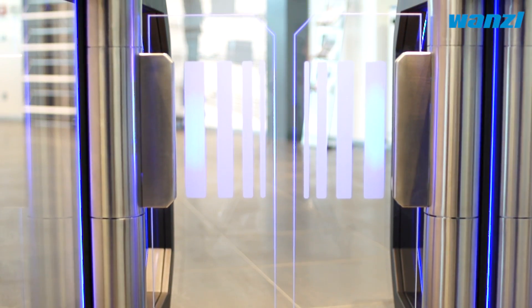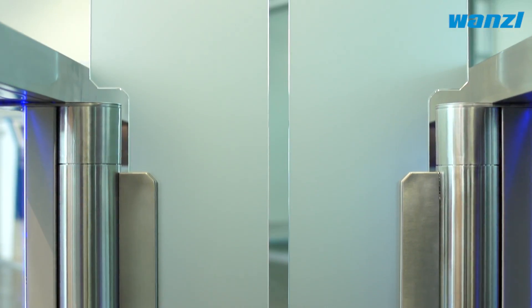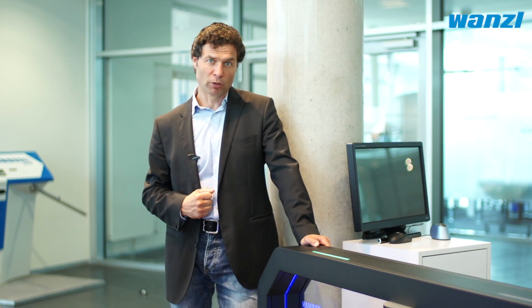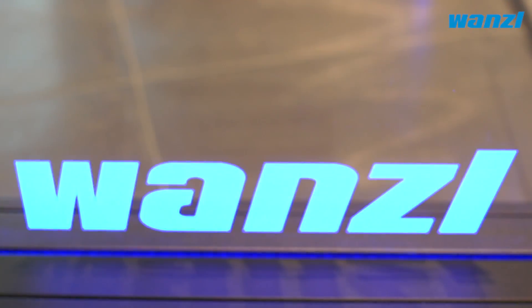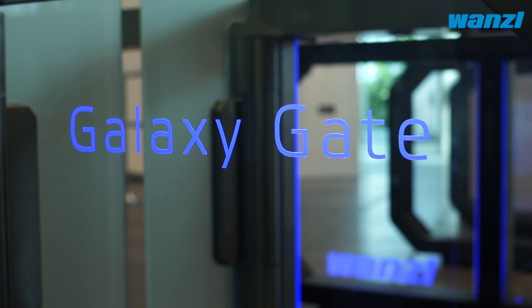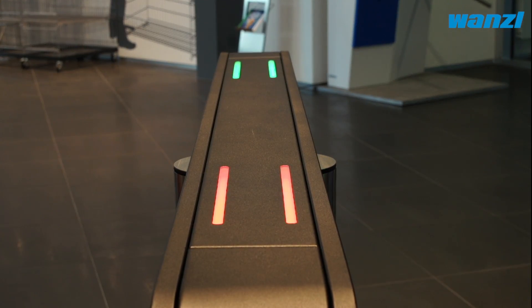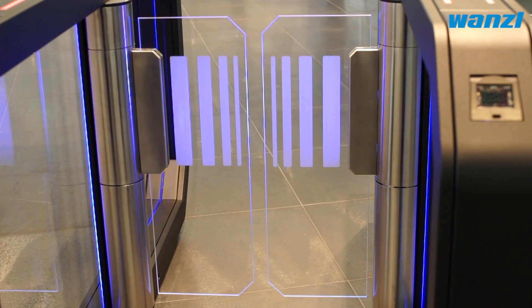The swivel arms come in several designs. The side sections can be equipped with LED illumination on request. The illumination indicates the current operating status of the gate.